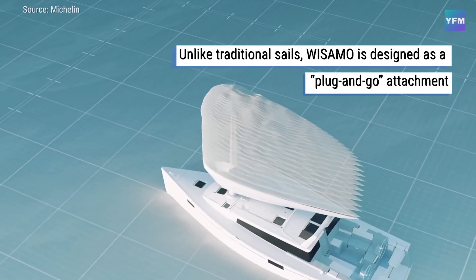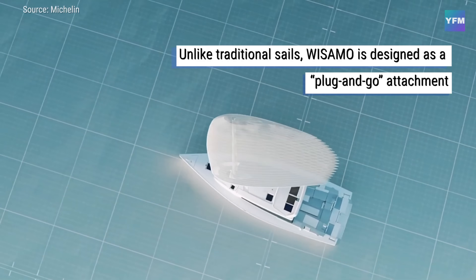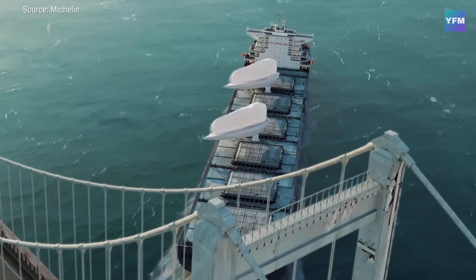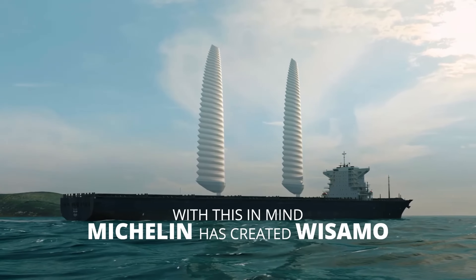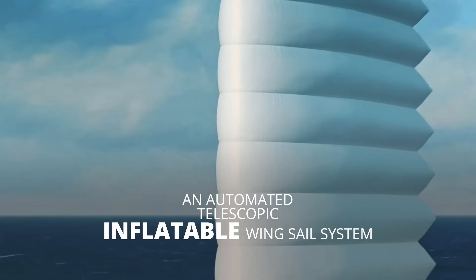Its telescopic mast and soft, air-filled structure make it lightweight, safe, and easy to install on both new builds and existing fleets, delivering fuel savings of up to 20%. By blending centuries-old sailing principles with modern engineering, Michelin is charting a course toward a cleaner, more sustainable future for the world's oceans.